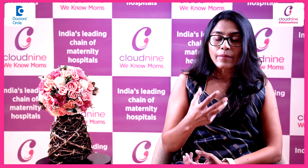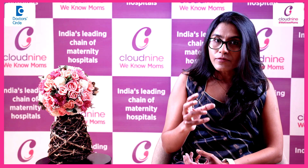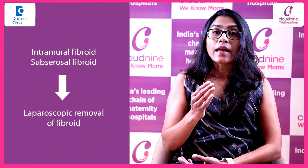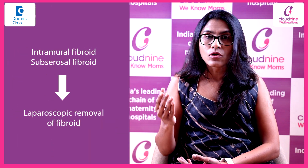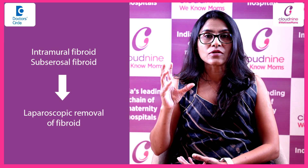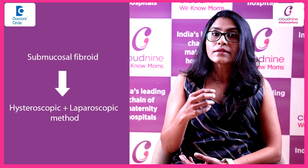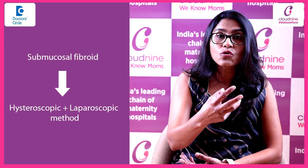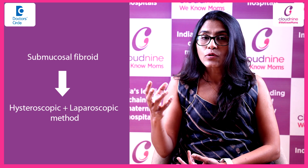Regarding laparoscopic surgery — removal of a fibroid is called a myomectomy. We can opt for a laparoscopic route of removal if the fibroid is intramural, that is within the wall, or sub serosal, protruding outside. When we have to tackle a submucosal fibroid, we combine the hysteroscopic method along with the laparoscopic method.